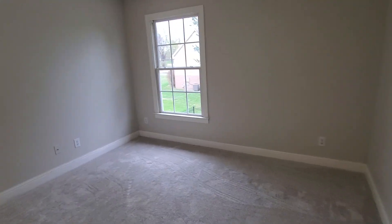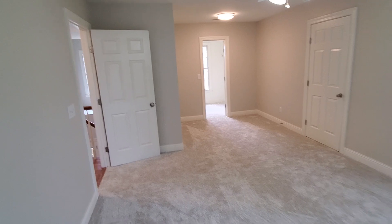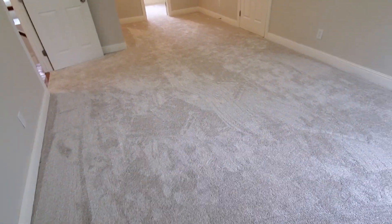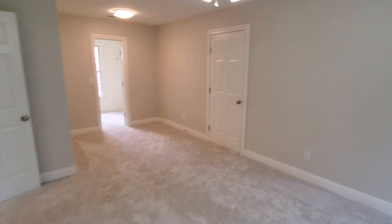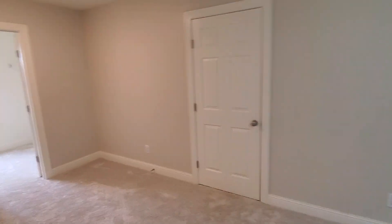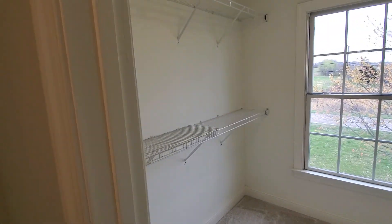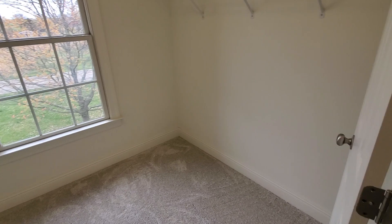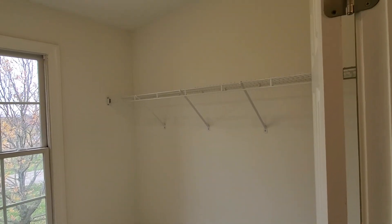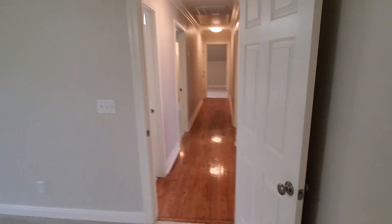The final bedroom — this one's about double the size of the other ones. Through that door it's just attic storage. And this is the closet in this room. There you go — it's 113 West Hester Drive. If you've got any questions, just give me a call.